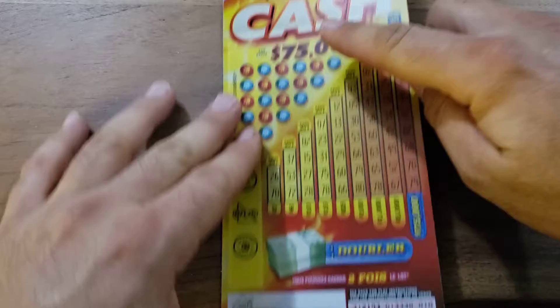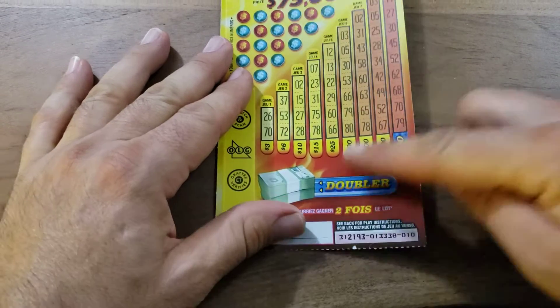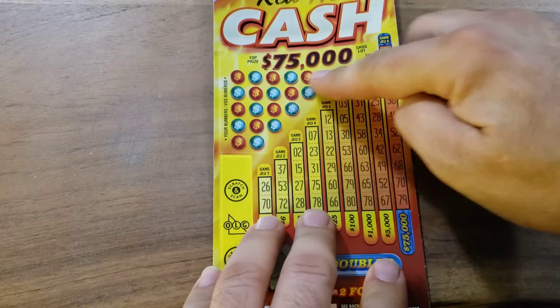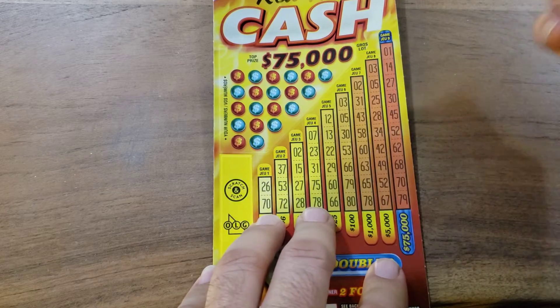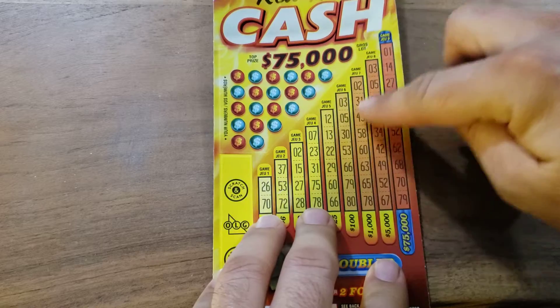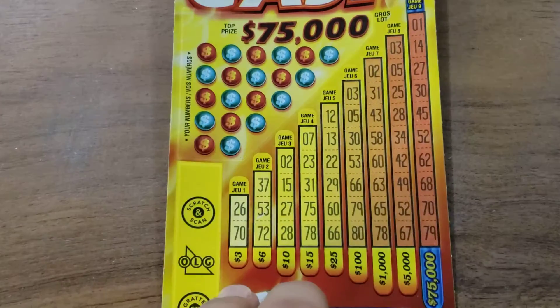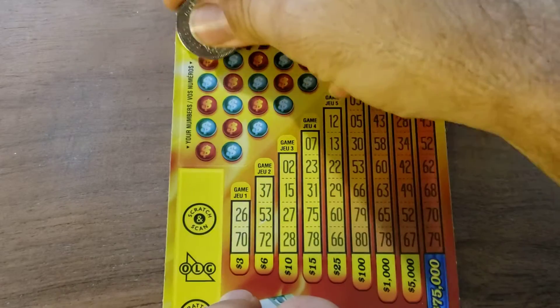$75,000 top prize. We can double it here — whatever we win. So we're just going to scratch these off. They're your numbers and we're going to see. We can get like one or two of the same numbers, like two and two. Make it big enough for everybody to see.